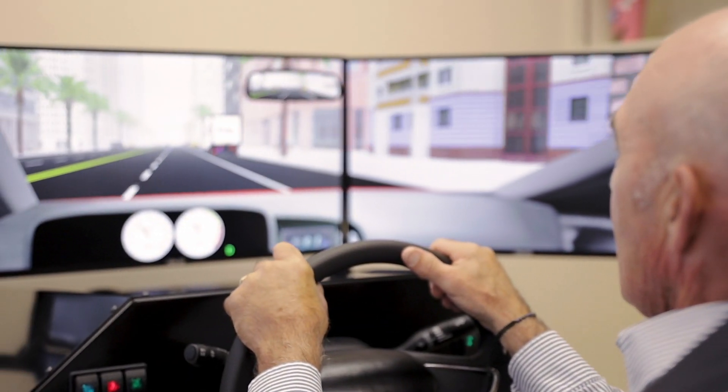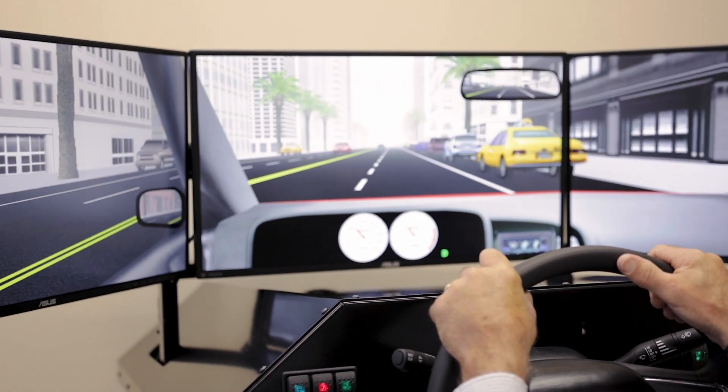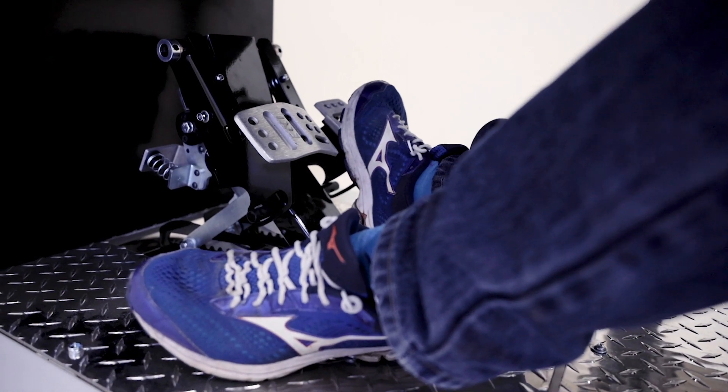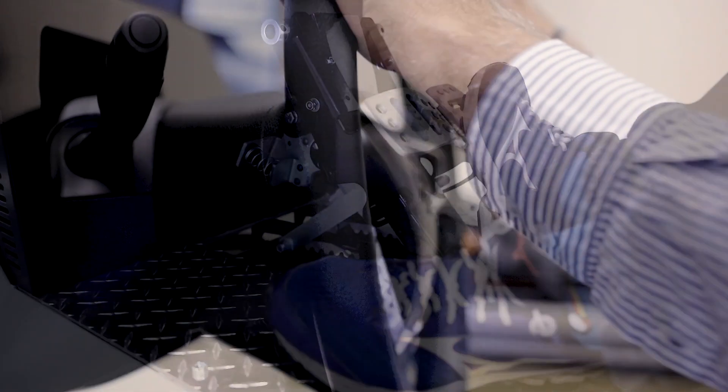The driving simulator's design and scenarios were derived from years of evidence-based research. What it does is provide us with real-life driving scenarios so we can assess how a patient would approach those situations, and also create a treatment plan with them.